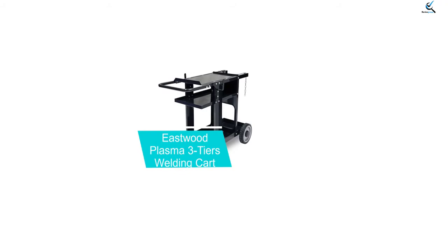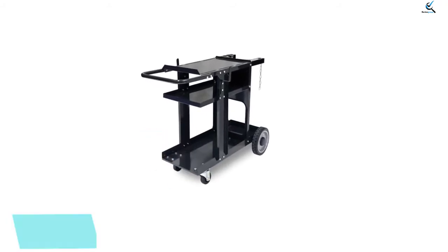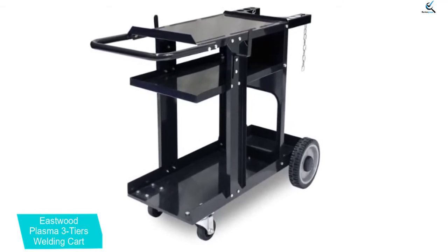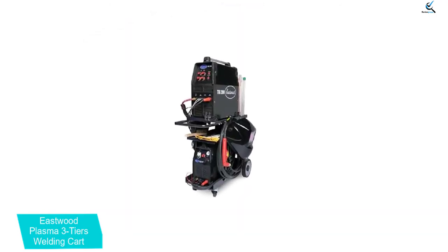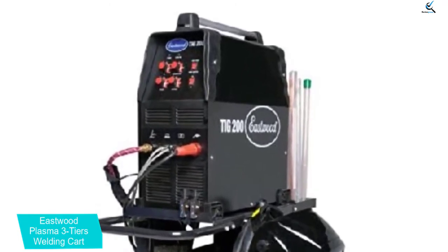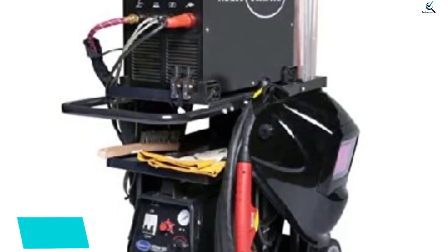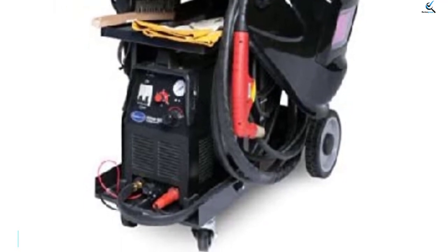At number 2, we have the Eastwood Plasma 3-Tier Welding Cart. Eastwood is a highly popular brand of welding products and related accessories, both of which offer a great experience to the user. This Eastwood welding cart is one of the best picks here since it is the perfect option for heavy-duty usage. You get a weight capacity of 350 pounds, which is probably more than what you will need. You also get a total of 3 tiers for easily managing and storing your belongings. Just like many other welding carts, this one includes smaller front and larger rear wheels for smooth movement, and it is made for heavy-duty usage.